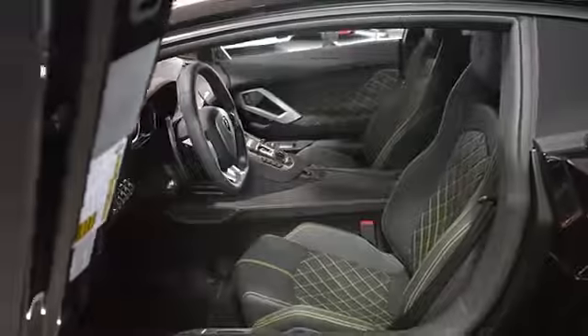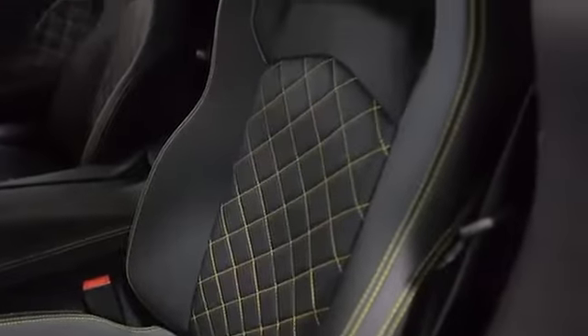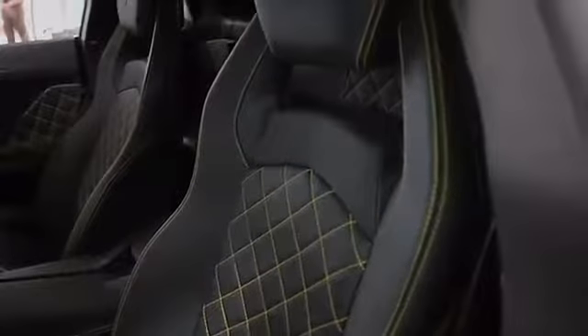This car is finished in a gorgeous Nero Aldebaran exterior color, and Nero-A-Day full-weather interior, along with Q-Satura pattern stitching and yellow contrast stitching throughout.